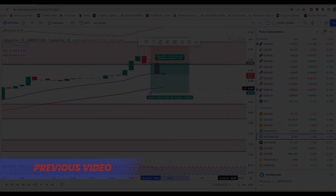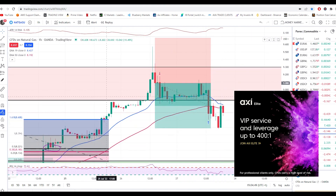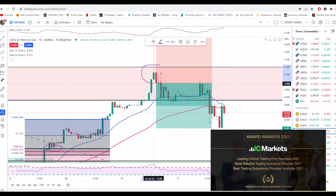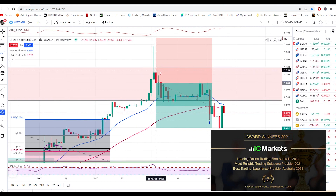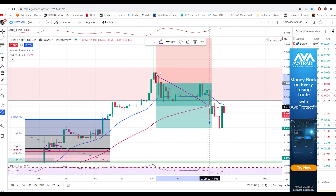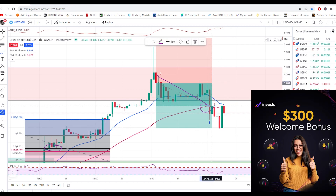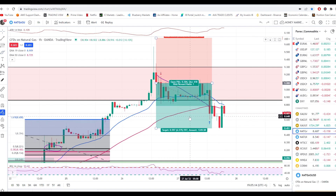We took an entry here on the one-hour time frame with this nice engulfing candle, and as you can see we had a nice push down. I was expecting the market to hit the 50 EMA to exit the trade, but my target was a bit bigger. As you can see, the full target has been hit, the 50 EMA target has been hit as well — that was around 60 pips, and the full target was around 580.